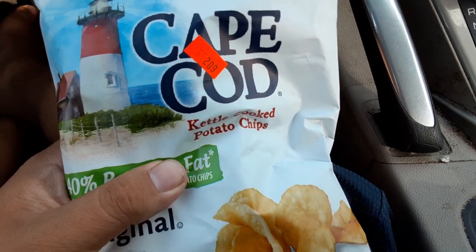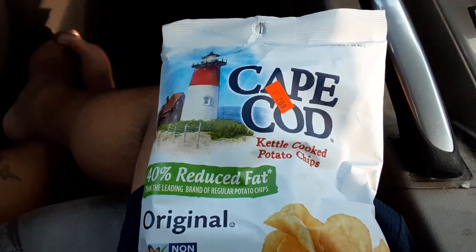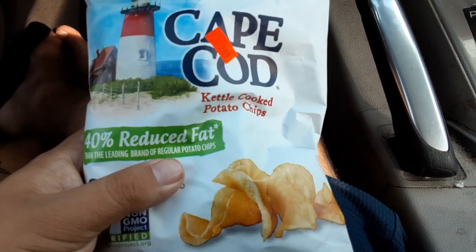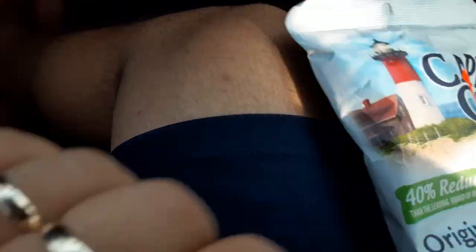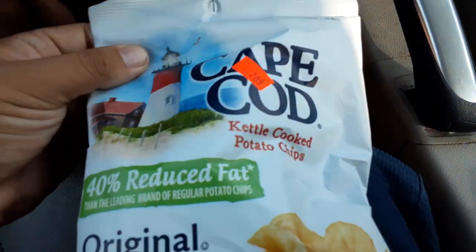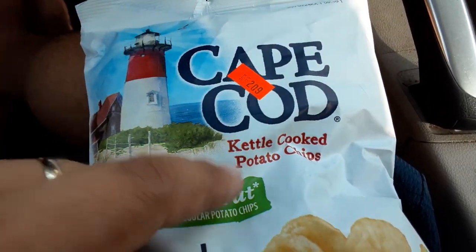I'm opening this bag of Cape Cod chips for Kendo Meek and the Kendo Meek Reaction Channel. 40% reduced fat, original kettle cooked collaboration chips.